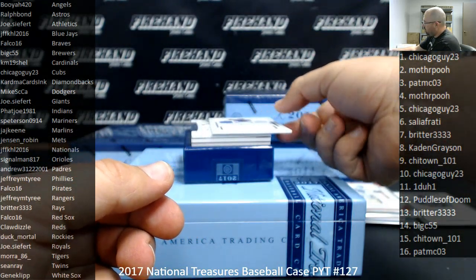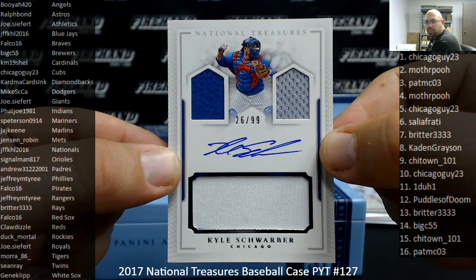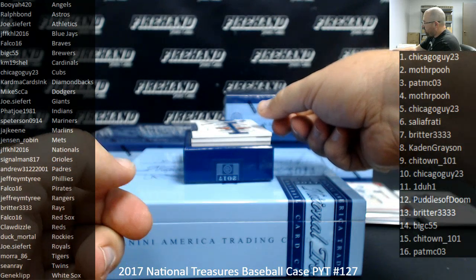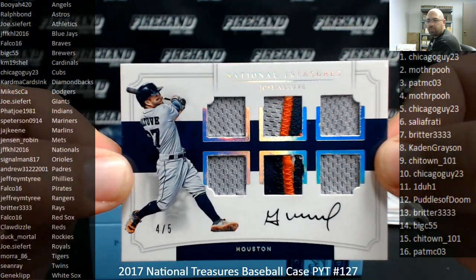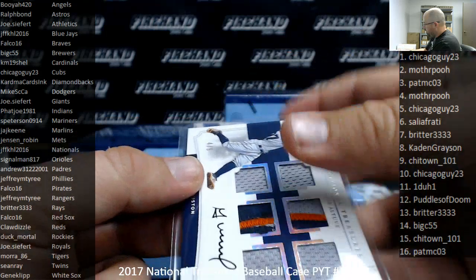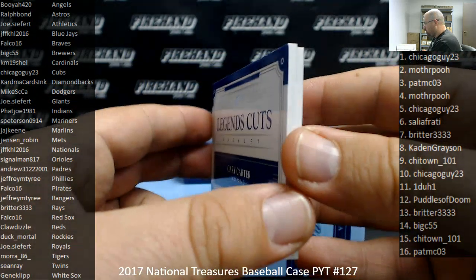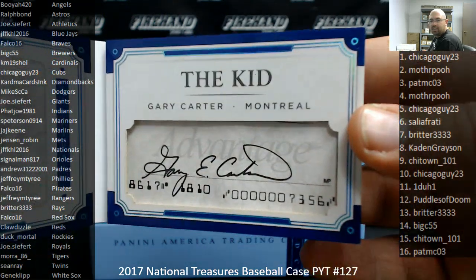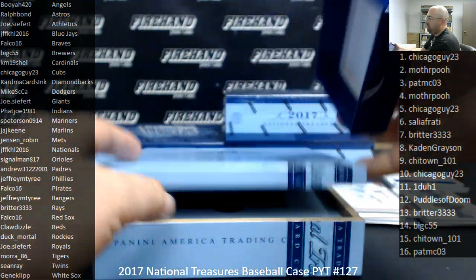For the Chicago Cubs, I got a Players Collection Signatures of 99, Kyle Schwarber — Cubs going to Chicago Guy 23. We got a 6-watch Jersey Auto, number 4 out of 5 for the Astros, Jose Altuve — Astros going to Ralph Bond. And number 2 of 99, we got a Legend Cuts booklet of Gary Carter showing him with the Expos — reverts to the Nationals and Jeff Cole. We have signed checks. That's box one.